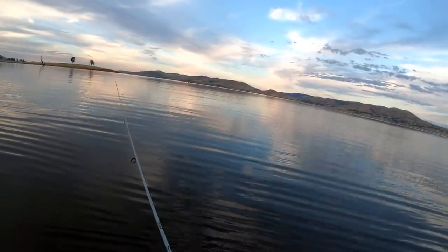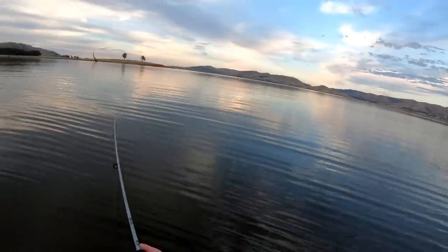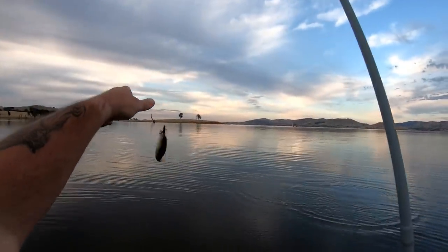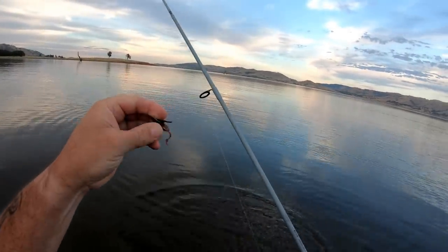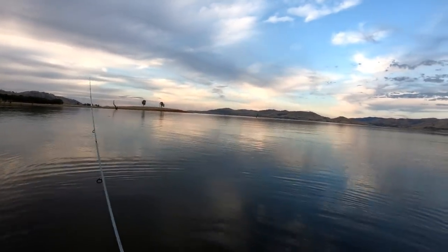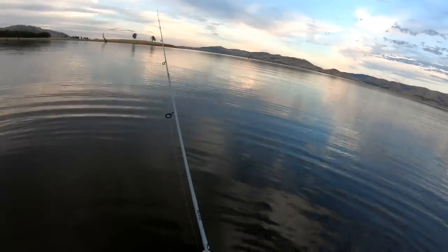2021 — the year of the Lake Hume Redfin! The year of the Great Redfin Plague at Lake Hume. Got him! This new coffee colour by Strike Tiger — even though it's a dark colour, the redfin are easily seeing it. Sometimes I think a dark colour silhouettes against the sky, so if the fish are under the plastic, they see it a lot easier.